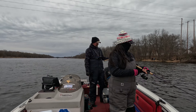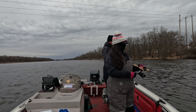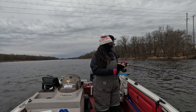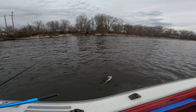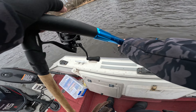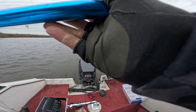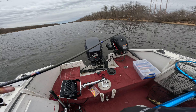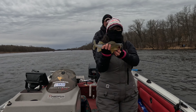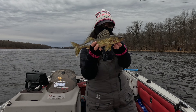Got a fish — is it a sheephead? No, it's a walleye. Get that on the gold paddle tail. That's our first fish on a black paddle tail, going back.